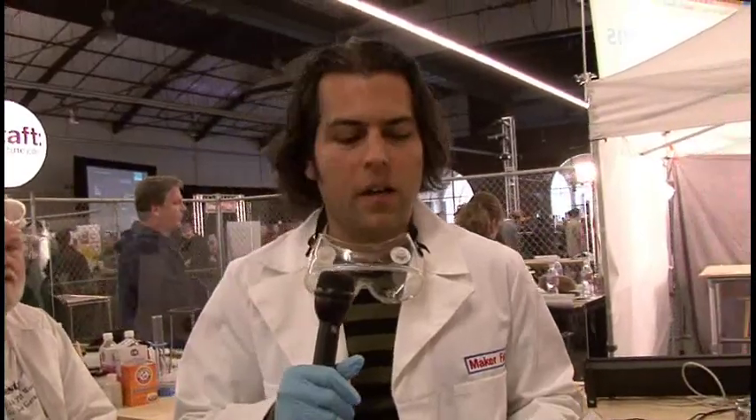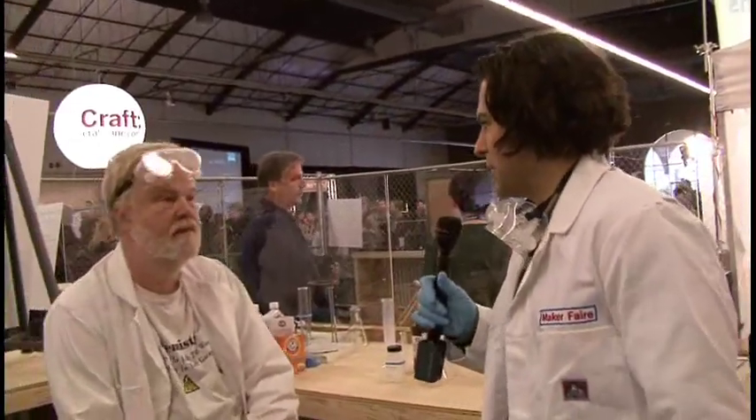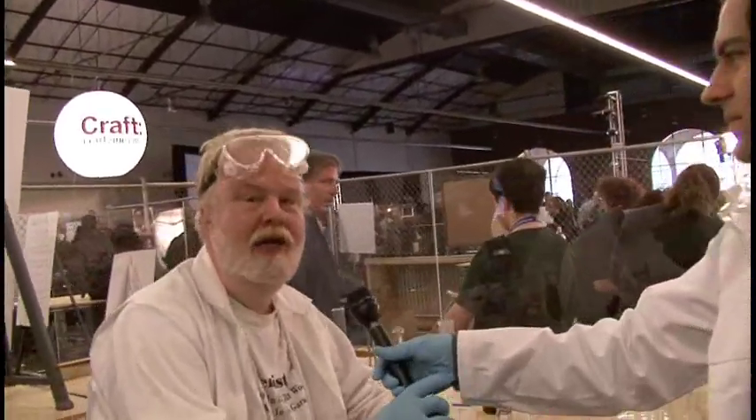On the front of the book it says, "All Lab, No Lecture." And that's one of the things we're going to learn today — just one piece that was added to the book. And I'm here with — maybe you can introduce yourself. Hi, I'm Bob Thompson. I'm the author of The Illustrated Guide to Home Chemistry.